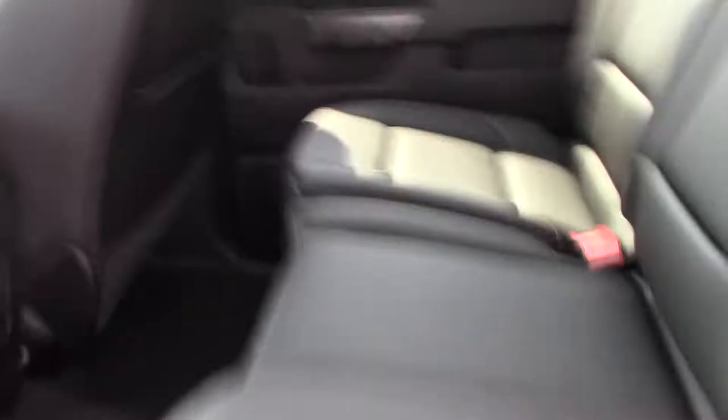Black leather interior, the camo feature continues inside, 7-inch display for Bluetooth, navigation, anything you might need, parking assist, bed lights, and wireless charging station.